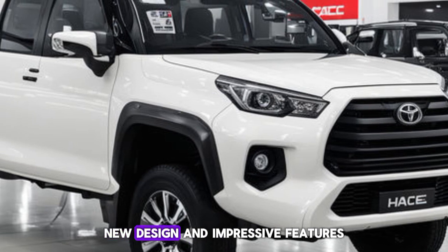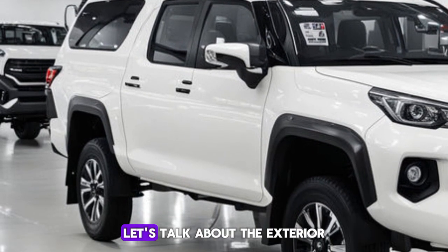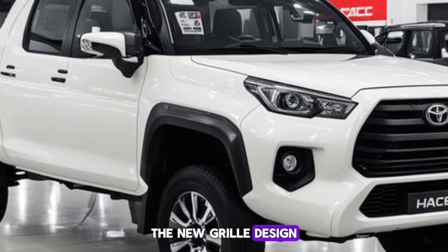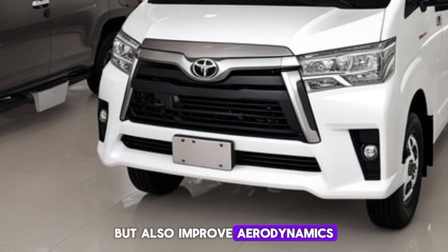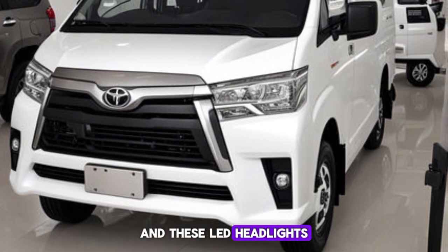First, let's talk about the exterior. Toyota has given the HiAce a modern facelift — the new grille design, LED headlights, and streamlined body shape not only enhance its aesthetics but also improve aerodynamics. Check out this front grille — isn't it bold?